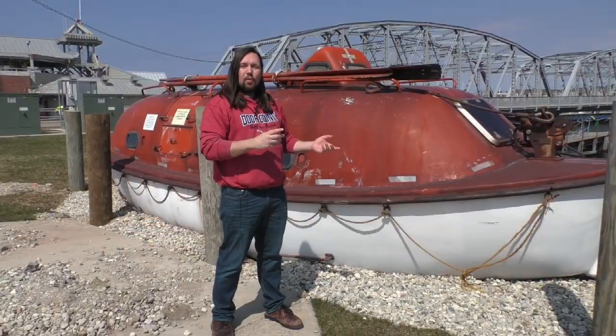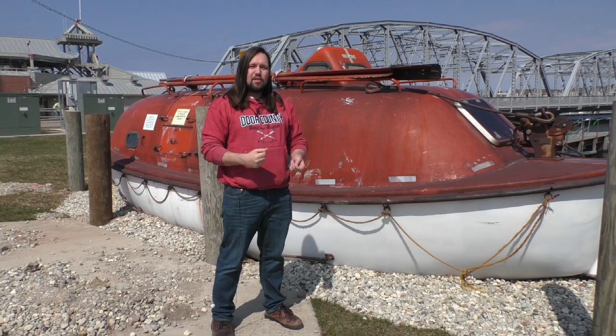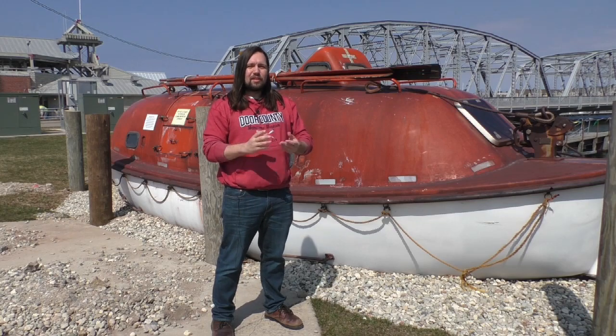So we're going to go ahead and get a closer look, and even get inside for a behind-the-scenes look that you normally wouldn't get from just coming to our museum.